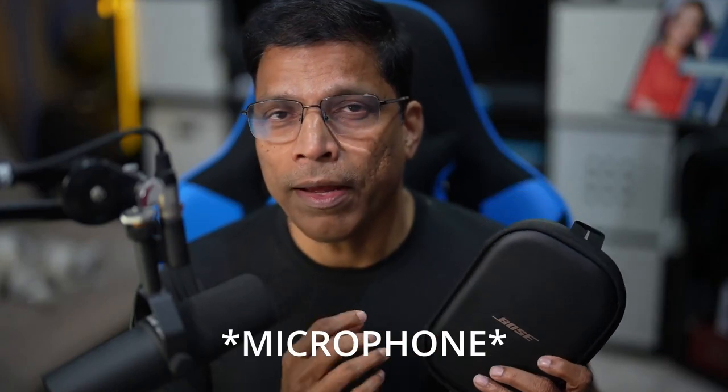So that is the Bose QC35 gaming headset — it's going to be in my bag whenever I'm traveling. But is it the perfect device for me? There are three things that Bose could have done better. The first is the case. It's a great case, but it holds only the headset. There is no room for the hub and the microphone, which means I need to find another case to hold those two items.